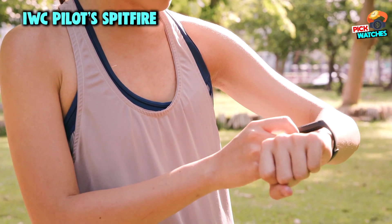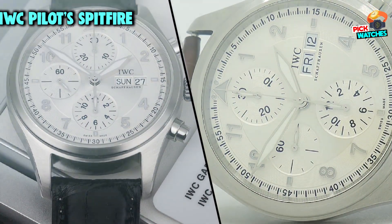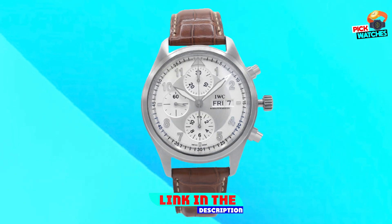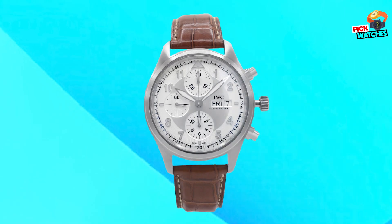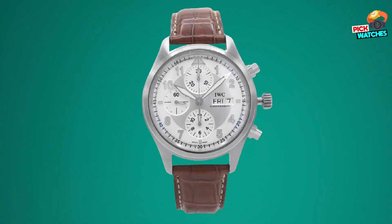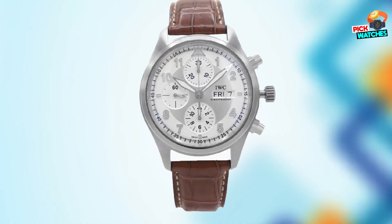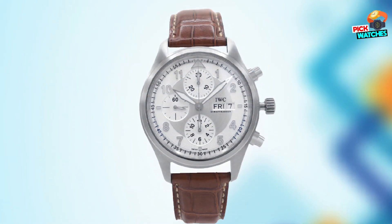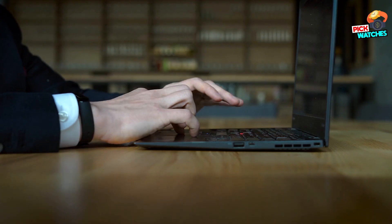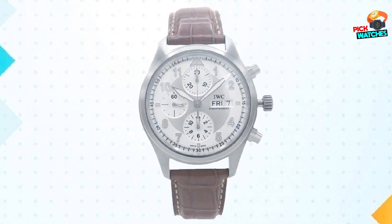Next, at number 4, we have the IWC Pilot Spitfire. IWC is known for its high-quality pilot watches, and this bronze Pilot Spitfire is no exception. This 39mm automatic watch features a unique color scheme — the bronze case is complemented by a brown leather strap and green dial, giving it a military feel. The crown is slightly oversized, although not as large as other IWC models. The case back is an homage to the original Spitfire, featuring an engraving of the plane design.